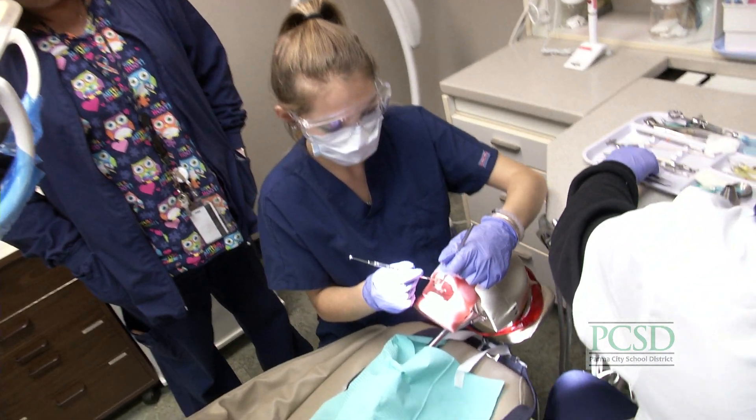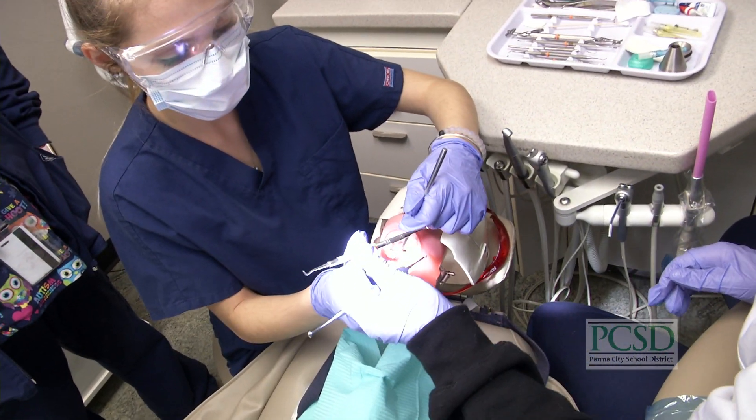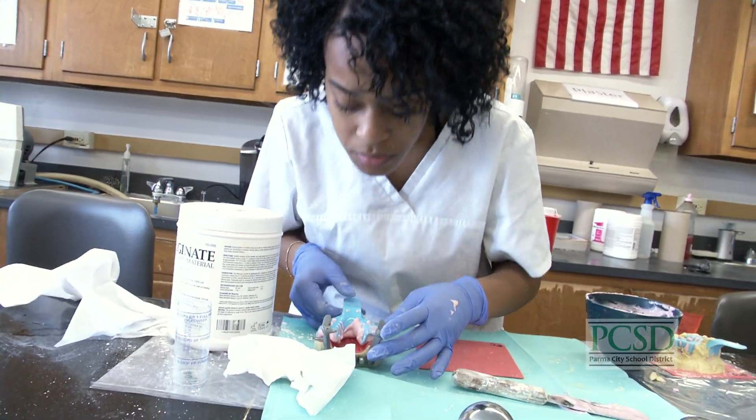Over the course of two years, our students learn a variety of skills and disciplines such as head and neck anatomy, chair-side assisting, dental x-rays, and dental office management.